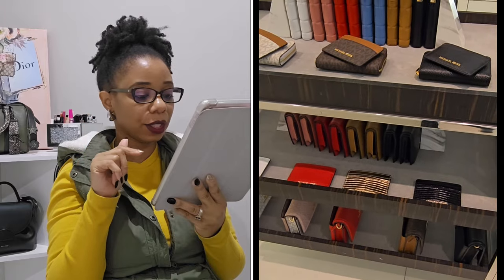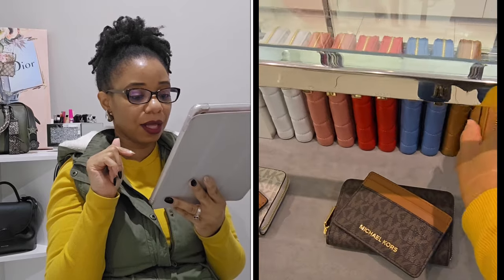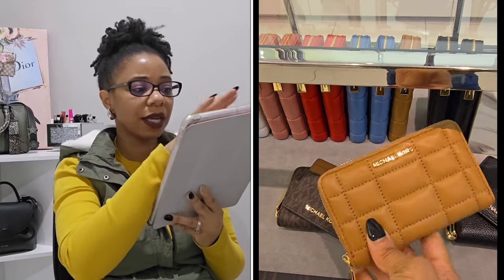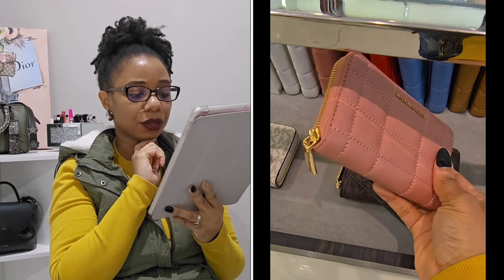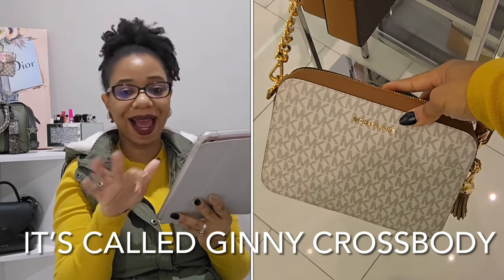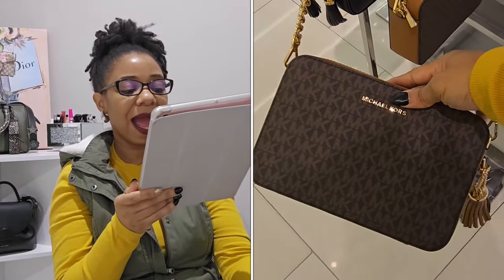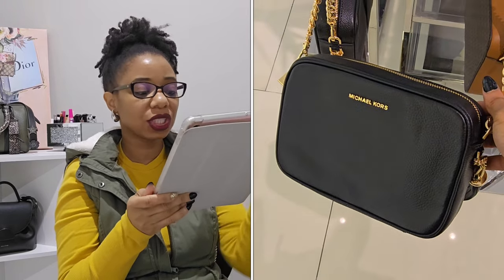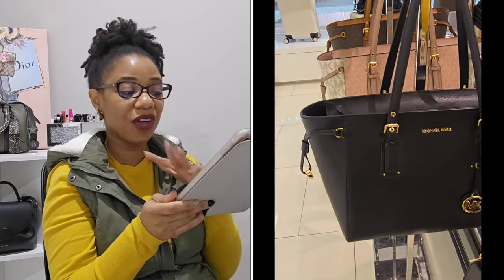I also checked out the card cases — the usual signature colors, black, brown. The little card cases were so cute, and that camo color is really pretty. I might end up getting a bag in that color. I also got to look at the retail version of the jet set camera bag that I still need to add to my collection. I can't decide which color I want — I'm leaning toward the black pebble leather.